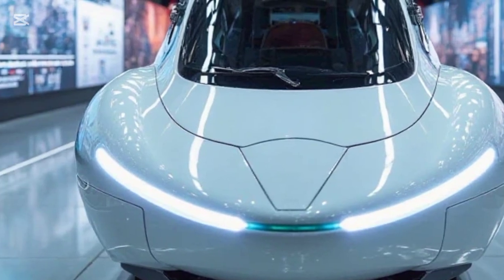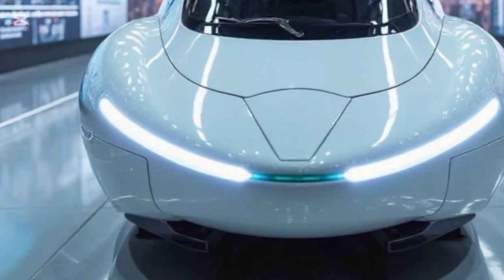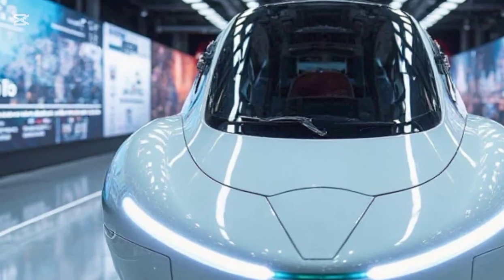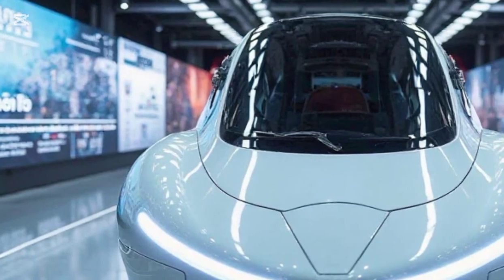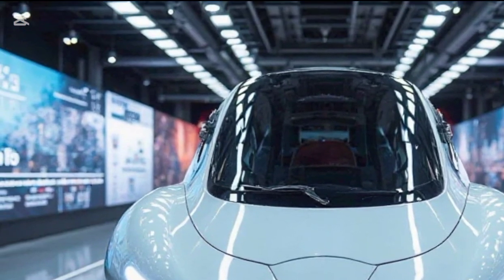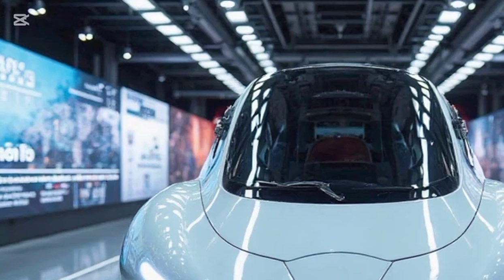Under the hood — or rather under the chassis — is a powerhouse of advanced rail technology. This train runs on an X-Gen Magnetic Levitation or ultra-high-speed rail system, depending on the region. The motor system is engineered for ultra-low friction, reducing wear and tear while maintaining mind-blowing speeds. Thanks to revolutionary suspension and track technology, passengers experience minimal vibration even at maximum velocity.